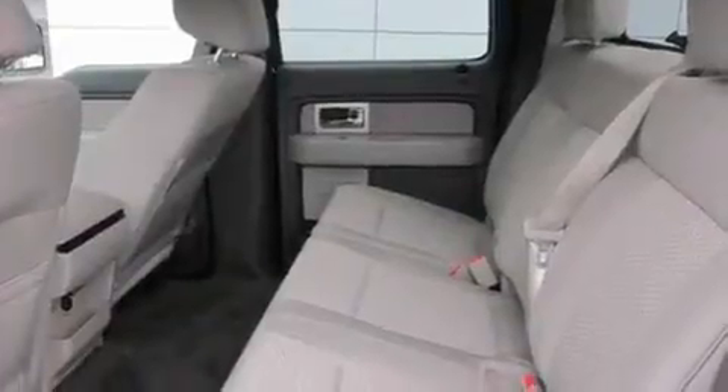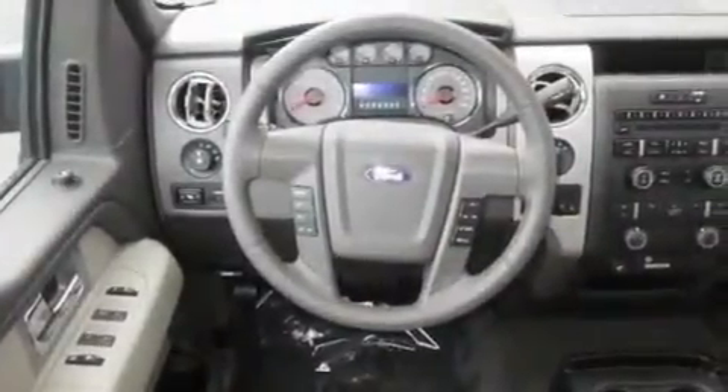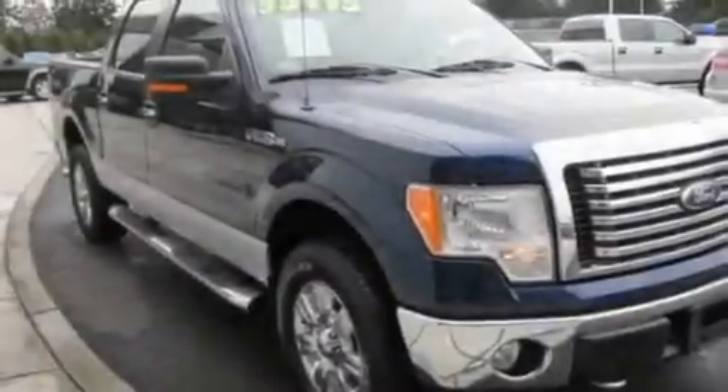Its top features include adjustable driver pedals, a CD player, alloy wheels, a bed liner, running boards, fog lamps, a traction control system, an anti-lock braking system, and cruise control.